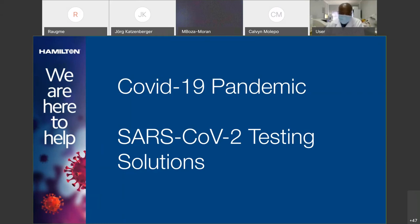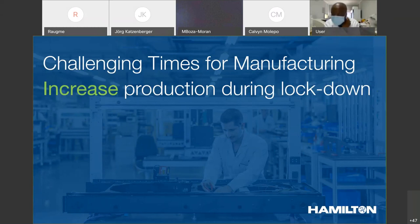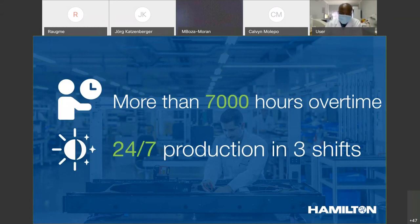All of us were affected more or less by the specific lockdowns. That, of course, was a real challenge because we actually had to increase the production while everyone was supposed to stay at home. My colleagues in Switzerland, which is our main production site for the non-American part of the world, immediately had to go into a 24/7 production in three shifts, and they acquired more than 7,000 hours of overtime in the past three months since the lockdown went into effect in Switzerland.